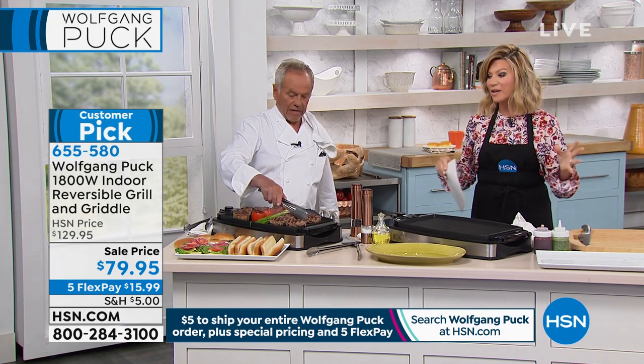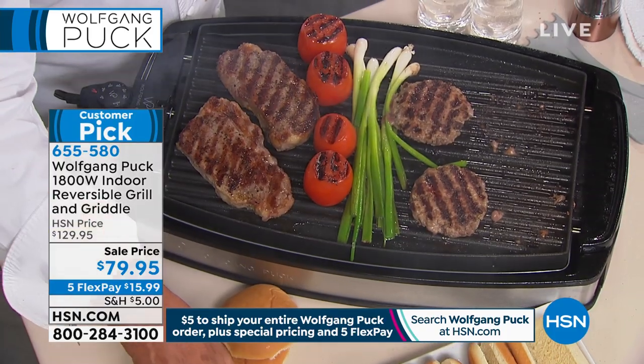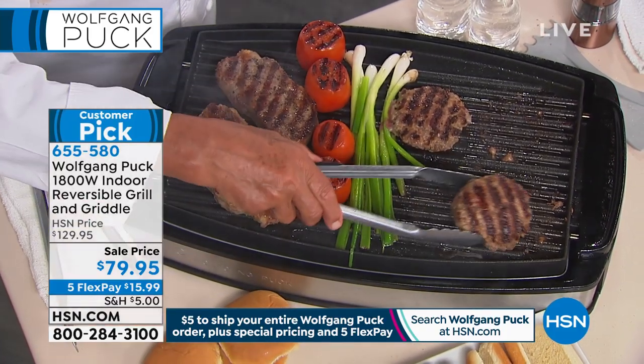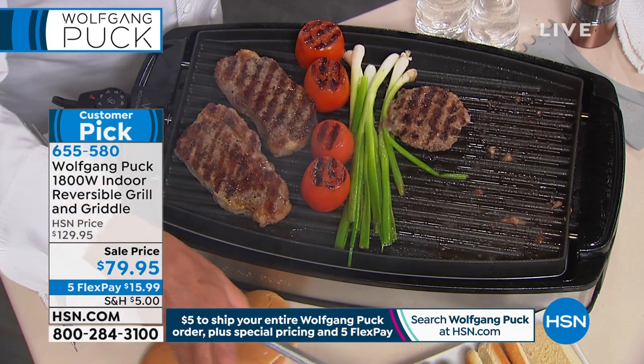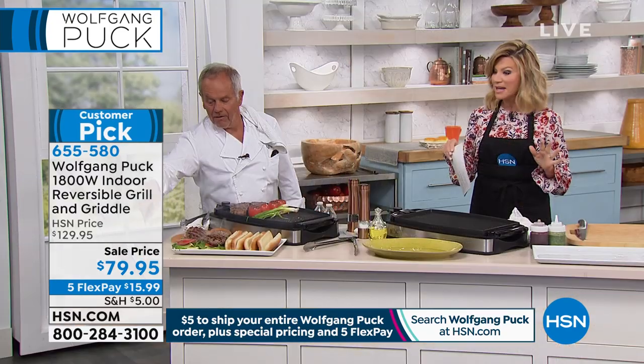If you order one item or 100 Wolfgang items, you only pay $5 shipping and handling for your entire purchase, and then five interest-free credit card payments. So you get this home for under $16.